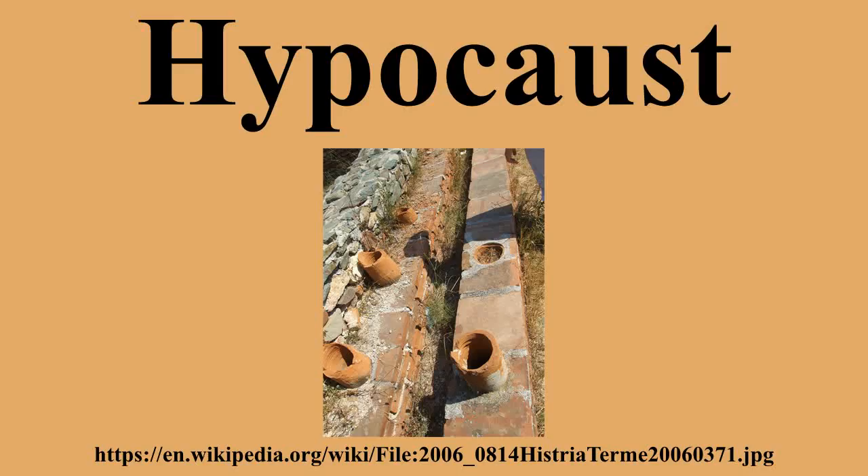Excavations at Mohenjo-daro in what is now Pakistan have unearthed what is believed to be a hypocaust lined with bitumen-coated bricks. If it fulfilled a similar role, the structure would predate the earliest Roman hypocaust by as much as 2,000 years.